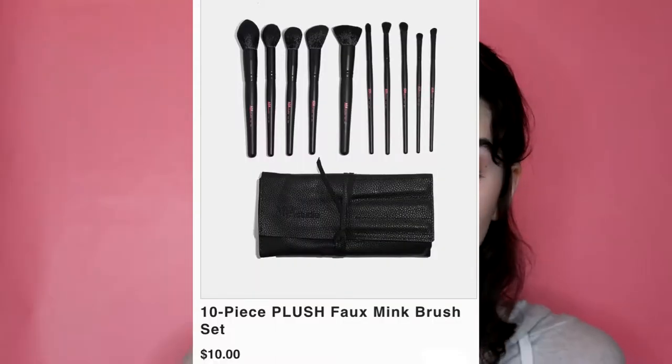All of these are the brushes that I have - all of them except for one or two are a dollar. I'll start with the face brushes. All of the black handled brushes, including the eye brushes, are in a 10-piece set. I don't actually use all of these brushes but since they come in a set I thought I would mention them.